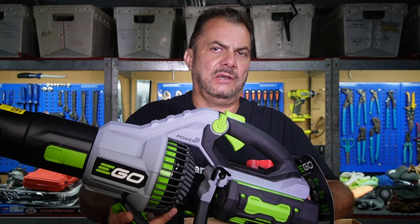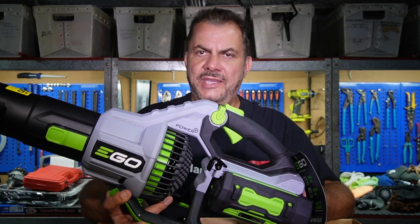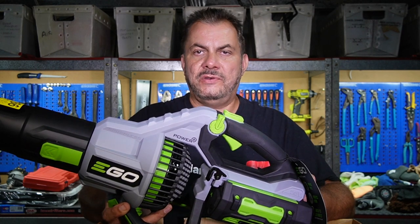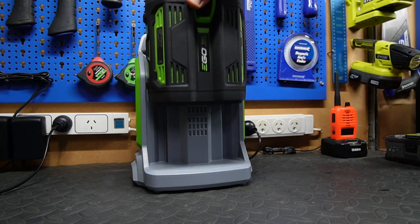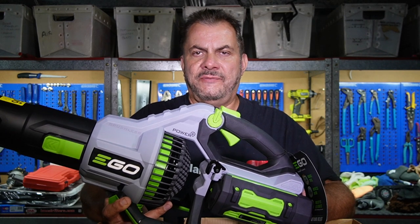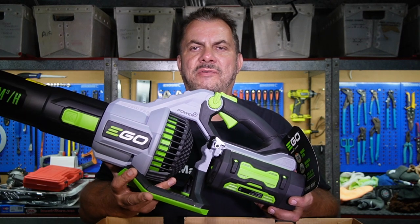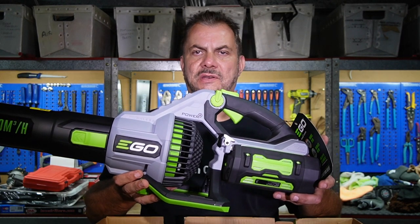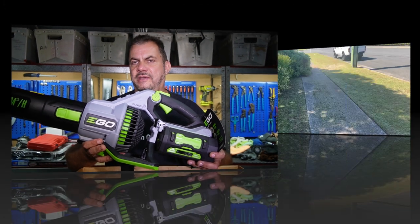We'll give it a quick test run for this video and then I think I will do another video on a full test of this actual blower. I will try out the different nozzles and see how it goes. So let's charge up the battery and have a quick play outside. We'll call this one the unboxing, and then we'll have a full review of this. This unit is definitely worth it, I think. So let's get charging and let's try it out.